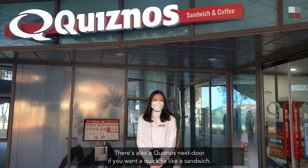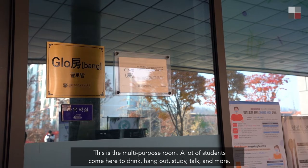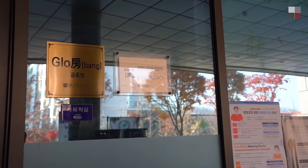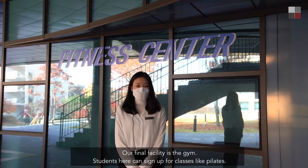There is also a Quiznos next door if you want a quick fix like a sandwich. This is the multi-purpose room — a lot of students come here to drink, hang out, study, talk, and more. If you want a quieter place, there is also a smaller and quieter room next door. Our final facility is the gym, where students can sign up for classes like Pilates.